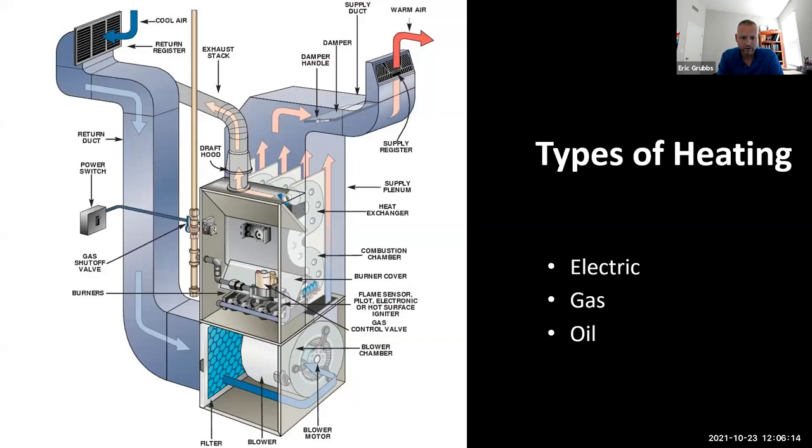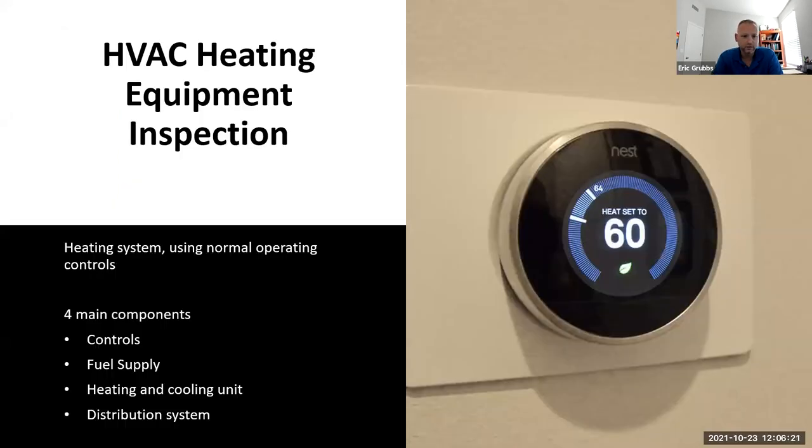Here's a diagram showing the cutout of all the bells and whistles within a furnace system — locations of different components and how air comes in, gets conditioned, and is supplied to the home. As home inspectors, there are four main components you'll be looking at: the controls, their type and location; the fuel supply, whether it's propane, natural gas, or oil; the heating and cooling units; and the distribution system, which is your ductwork, and how supply air affects system performance.